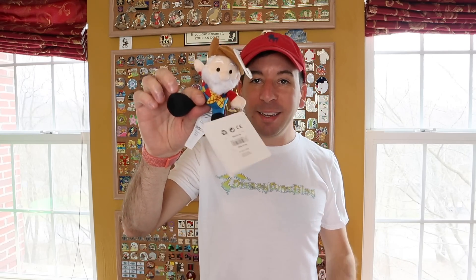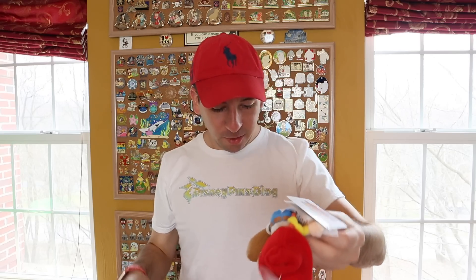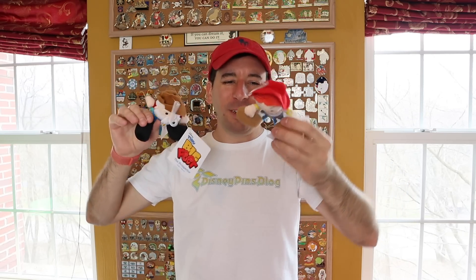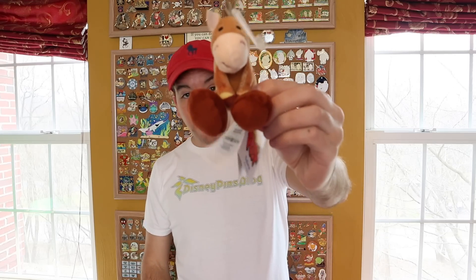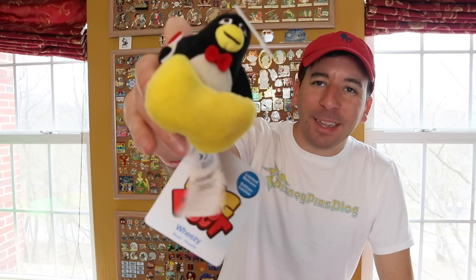We got Stinky Pete — hilarious. Jessie. I'm going to take all these tags off. I just hate all these tags on them. I'm not reselling these or anything, so I don't care about losing value by taking the tags off. I just think they look cleaner without the tags. We also have Ham — look at Ham's feet, freaking huge. Bullseye, I love Bullseye. And then my favorite from this set is Wheezy, and that is the limited release. He's got a little microphone there, super cool.